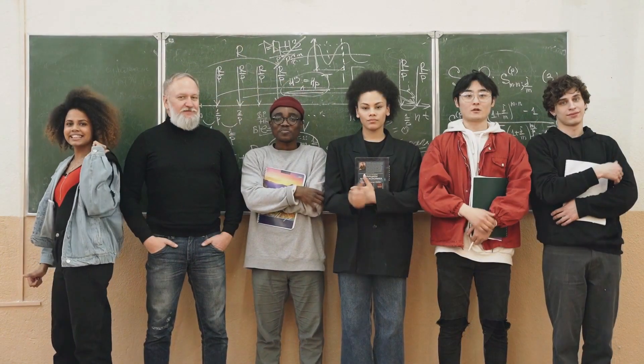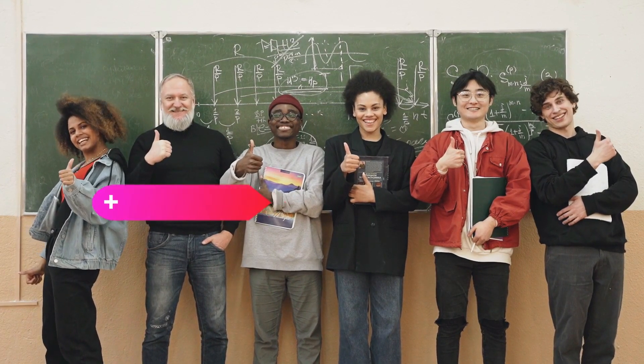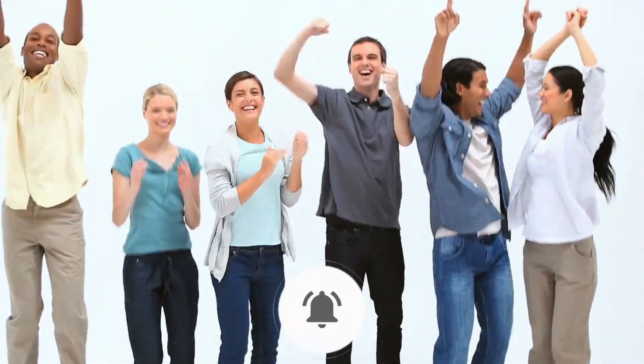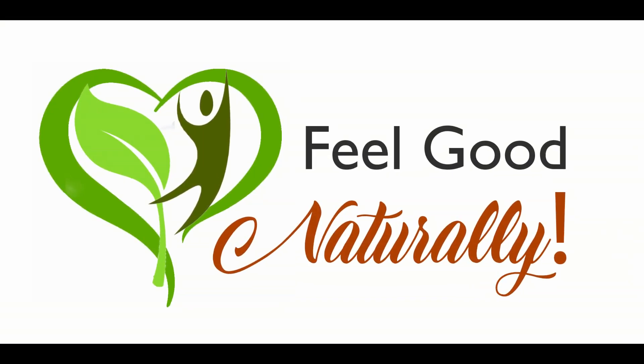If you found this video helpful, please be sure to give it a thumbs up. If you want to remember all these useful tips, subscribe to our channel so you can find this video to watch it again. If you activate your notifications, you won't miss any of the great new content that we are posting each week. Now take a look at this next video that will tell you even more.